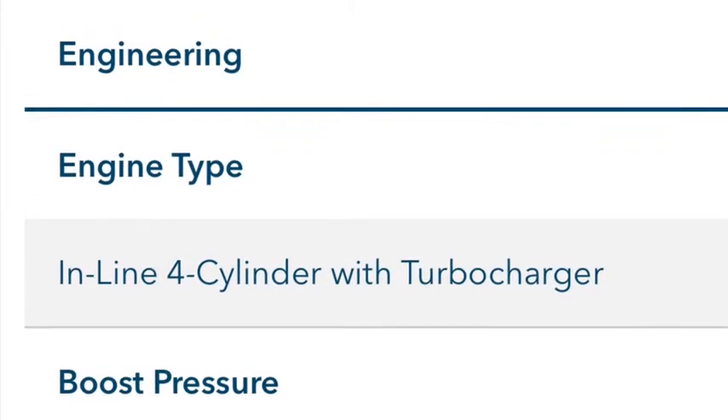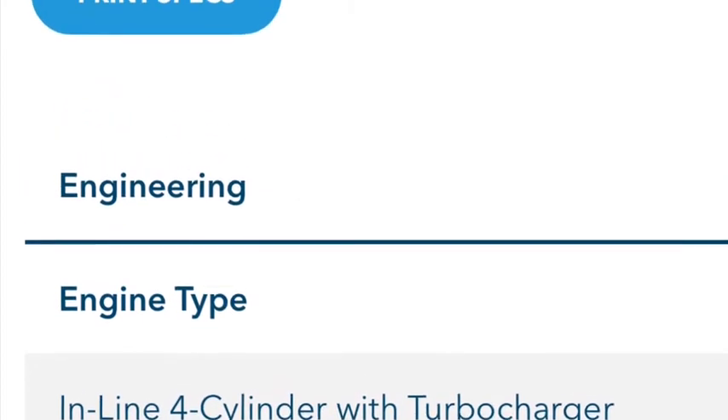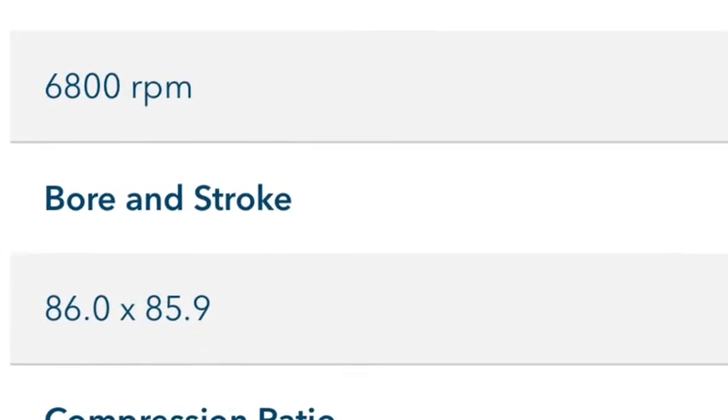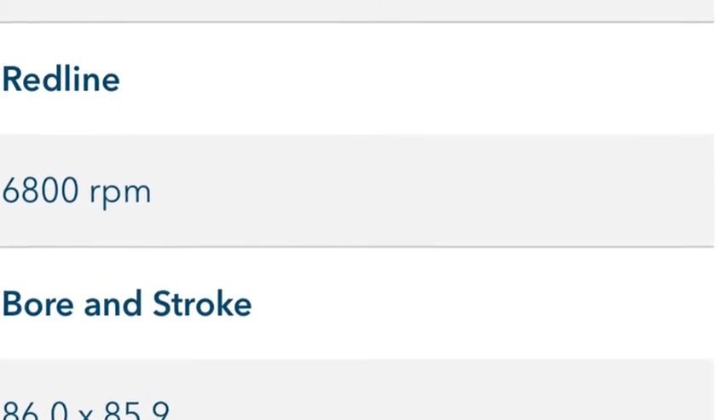This is a new Honda car's specification, which is 6800 rpm. You can see the difference between the old cars and the new cars. 1972 is almost 50 years ago — 48 years ago — and the technology has changed a lot: horsepower, speed, and everything has changed.